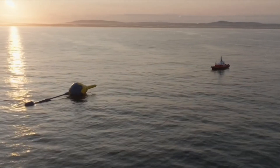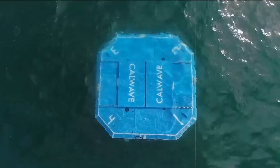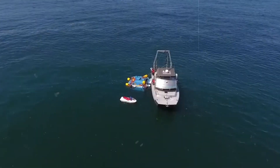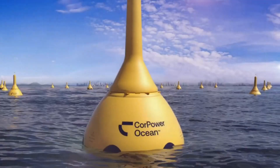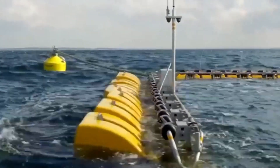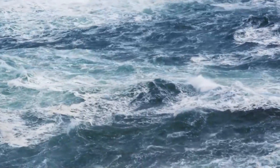Tidal wave energy also consumes no land or water resources that could otherwise be used for other purposes. It is also dependable and predictable, as opposed to solar or wind energy, which are affected by the weather or time of day. Based on the lunar and solar cycles, we can always predict when and how much electricity will be created by tidal wave energy.